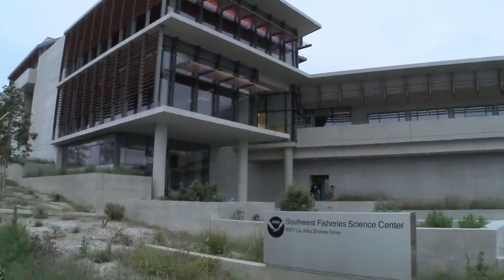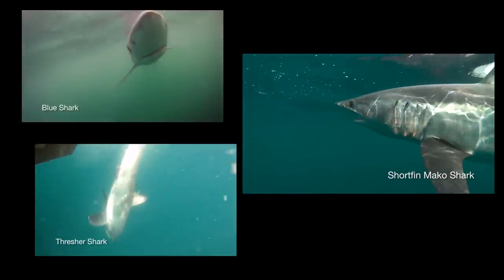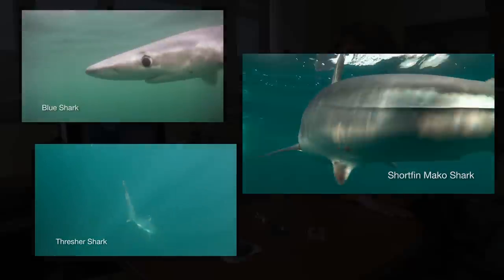My name is Heidi Dewar. I'm a fisheries research biologist at the Southwest Fisheries Science Center in La Jolla. The group that I work with works on highly migratory species, and typically most of the sharks we work on are blue, mako, and fresher sharks. Recently, we got the exciting opportunity to start a project on basking sharks.